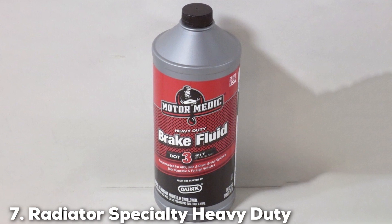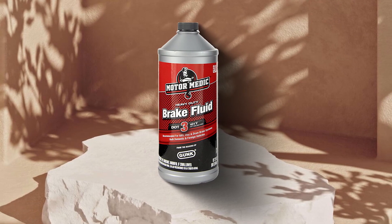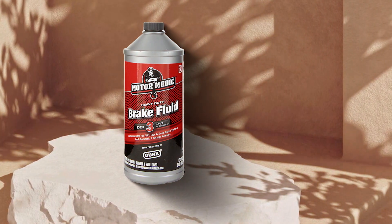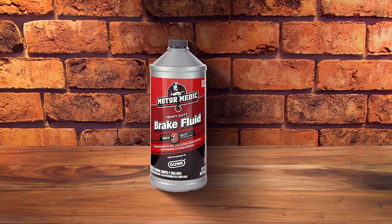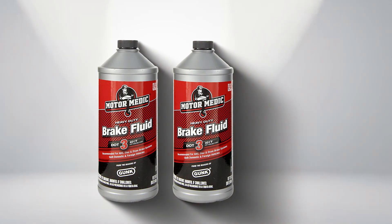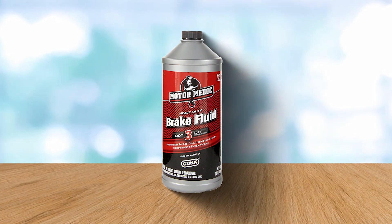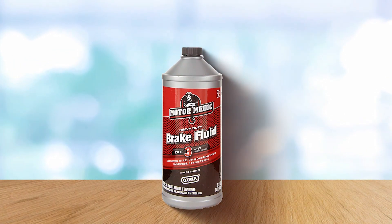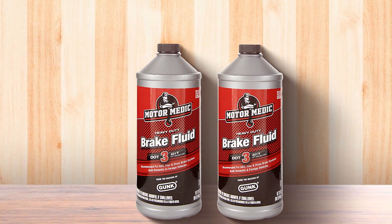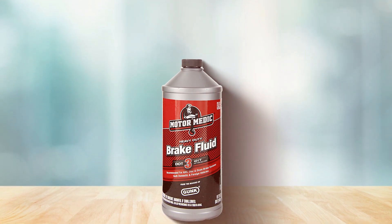Last but certainly not least at number 7, we have Radiator Specialty Heavy Duty Brake Fluid. This is a product that lives up to its name, designed for heavy-duty applications where braking systems are under more stress than usual. It's an ideal choice for larger vehicles or those used in high-performance settings. The design and formulation focus on maximizing the efficiency and longevity of the braking system. This fluid offers excellent thermal stability and resistance to vapor lock, ensuring that your brakes respond consistently in varied conditions. Its high boiling point means that even under severe braking, the performance remains uncompromised. The fluid meets all the stringent requirements of DOT 3 fluid but with additional enhancements to handle more rigorous demands. It's particularly effective in preventing corrosion and the buildup of deposits within the brake system, which can degrade performance over time. The durability and robust formulation make it an excellent choice for anyone who requires a more resilient braking fluid.